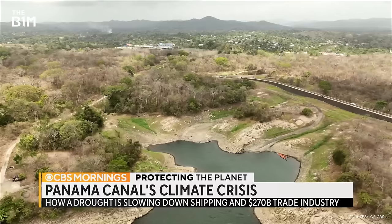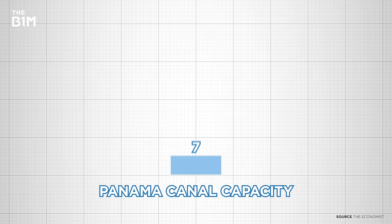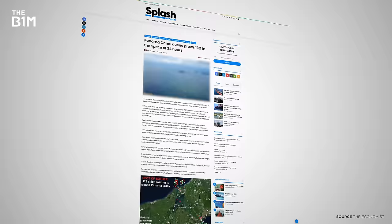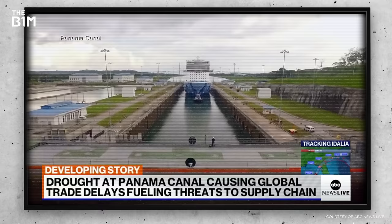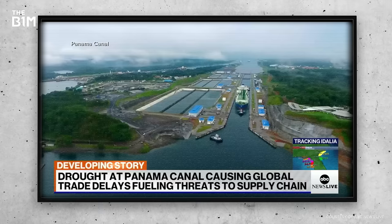2023 saw the longest prolonged dry spell in the canal's history. Up to 40 ships are capable of crossing the passage every day, but in November last year that number was slashed to 24, and by February it was likely to drop even lower. That led to a massive traffic jam — last August there were 160 ships queuing to pass through the canal. And those that are passing through aren't sailing at full capacity; the largest class of ships, the Neo-Panamax containers, are carrying 40% less cargo so they sit higher in the shallow water.